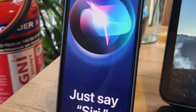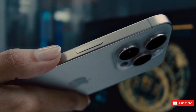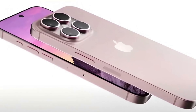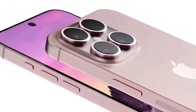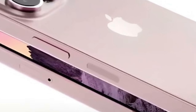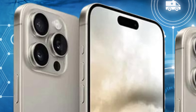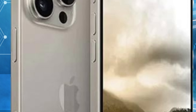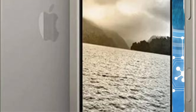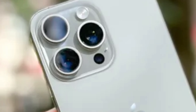While excitement surrounds the prospect of a polished glossy titanium frame, concerns have been raised about its scratch resistance. U1122's revelation that the frame may not be entirely scratch-resistant might give pause to some users. However, Apple's meticulous attention to detail often results in solutions that balance aesthetics and functionality. It's plausible that Apple has developed innovative coatings or treatments to mitigate scratches, and users can also take proactive measures such as using protective cases to safeguard their devices.